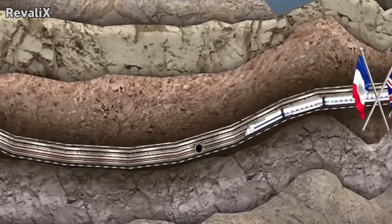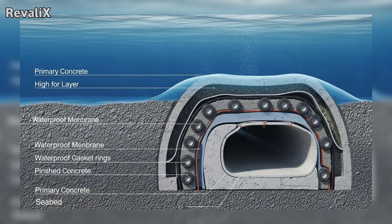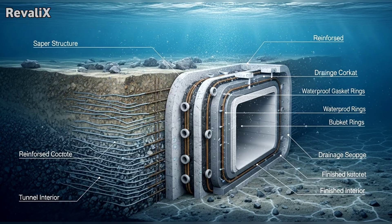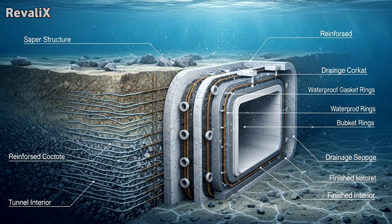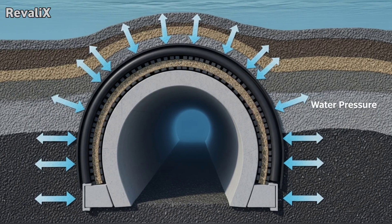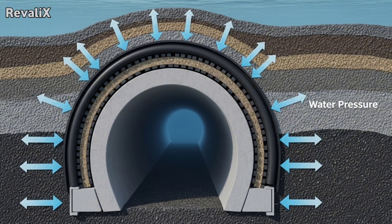The deeper the tunnel, the stronger the lining must be. Concrete alone cannot handle the load. That is why modern underwater tunnels rely on multi-layer protection: a structural lining made of reinforced concrete segments, a waterproof membrane system, steel reinforcement rings, and water drainage channels behind the main lining. The combination ensures that even if water penetrates the outer layer, it can be captured and diverted without entering the traffic zone.